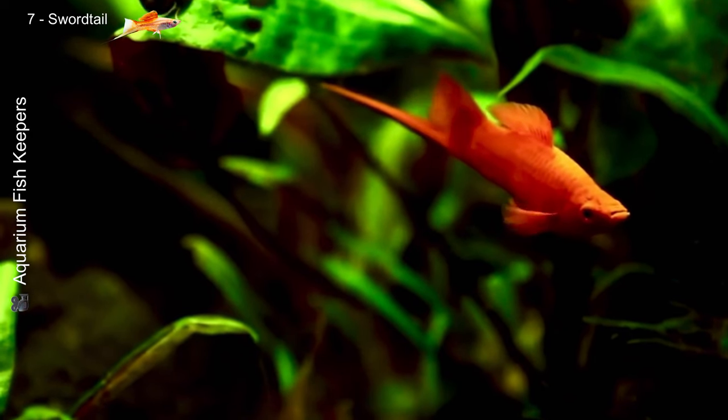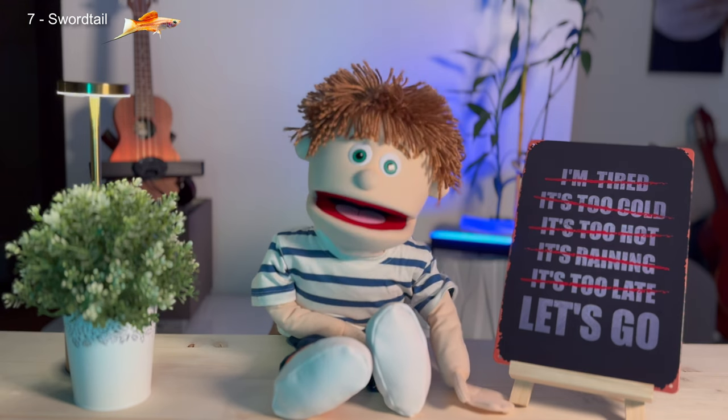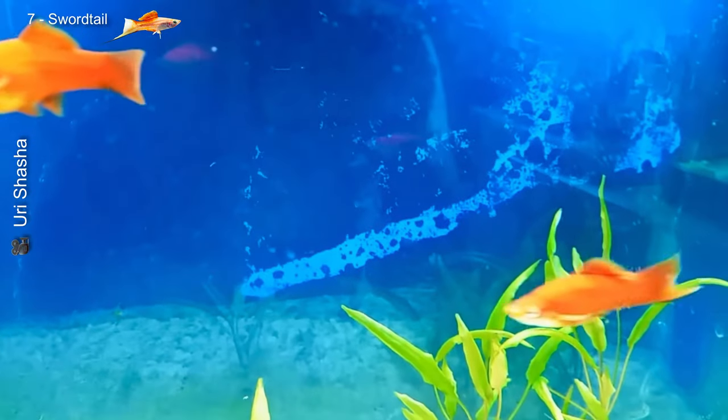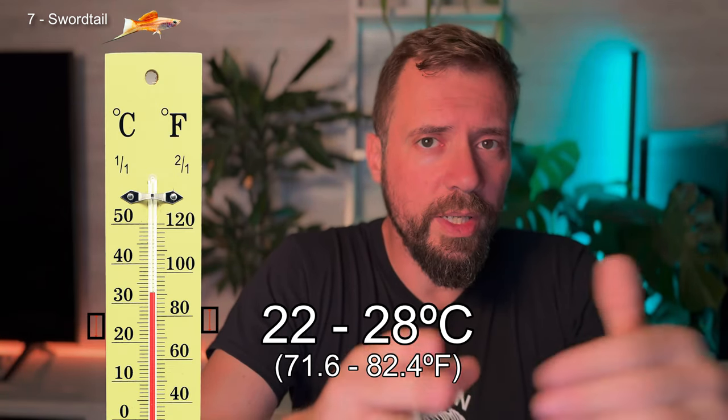Next we have the Xiphophorus helleri, or swordtail. These fish come from Central America and have a unique feature: the males have a tail that looks like a sword, hence their name. They're very popular for their beauty and hardiness, making them an excellent choice for beginners. The male's long tail is used to impress females. Swordtails like alkaline water with a pH between 7 and 8 and temperatures between 22 and 28 degrees Celsius.